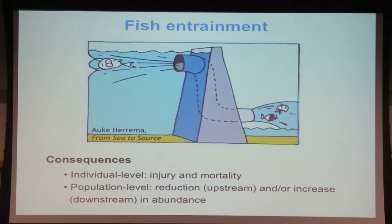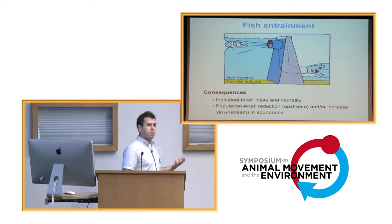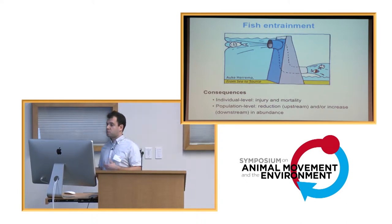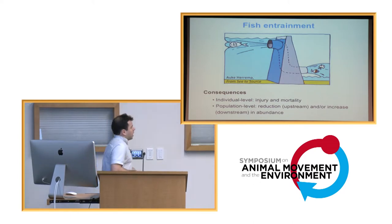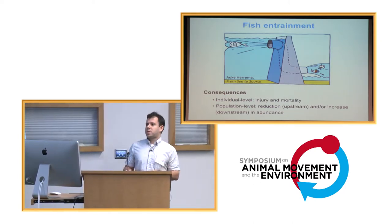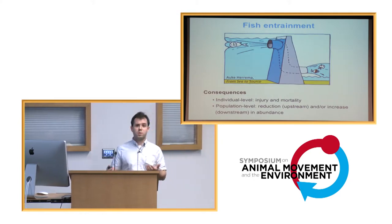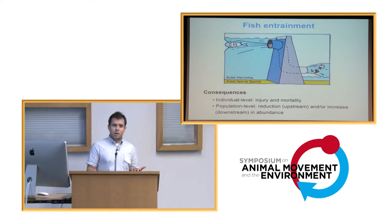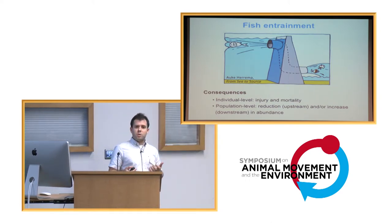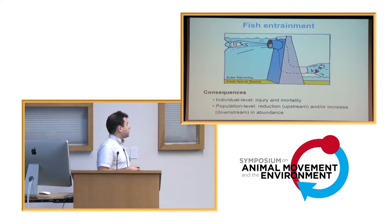At the population level, entrainment can lead to reduction of the abundance of upstream populations, or an increase in the abundance of downstream populations if the fish manage to survive the entrainment event. This issue has been relatively well studied for downstream migrating fish such as salmon smolts or eels, but it's much less understood for resident species in reservoirs, including several species that are important fishery resources in these environments.